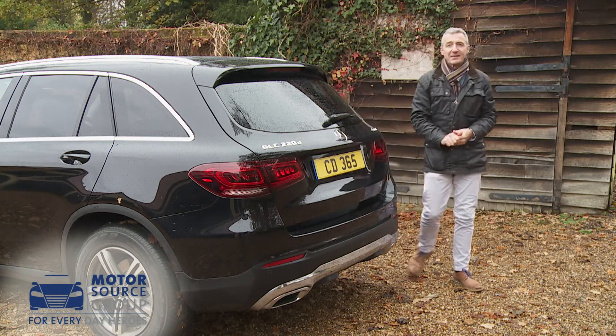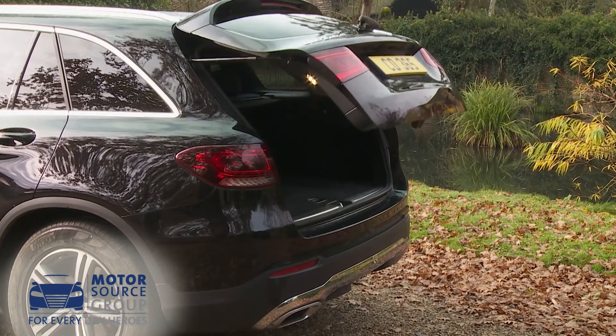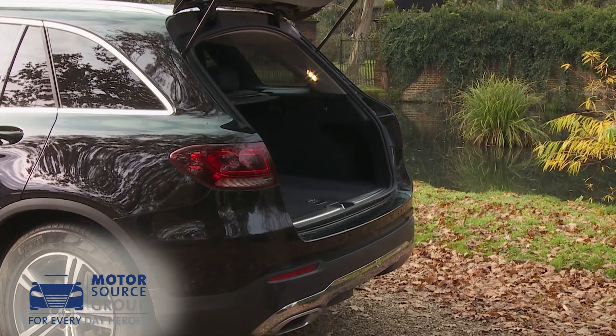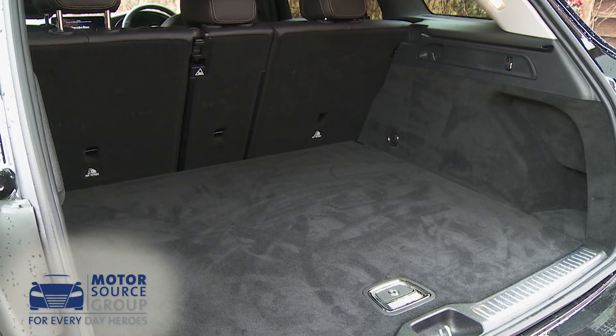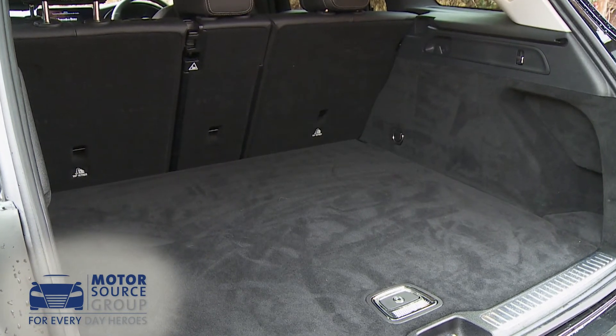Luggage space is accessed via the standard electrically operated Easy Pack tailgate. Mercedes obviously benchmarked this car's arch rivals — the BMW X3 and Audi's Q5 — here, because the load capacity on offer, 550 litres, matches that of those two cars exactly.